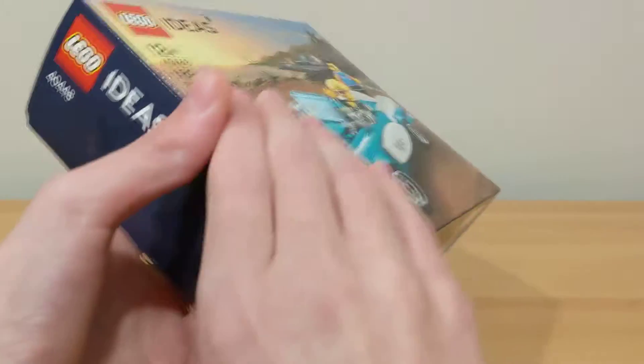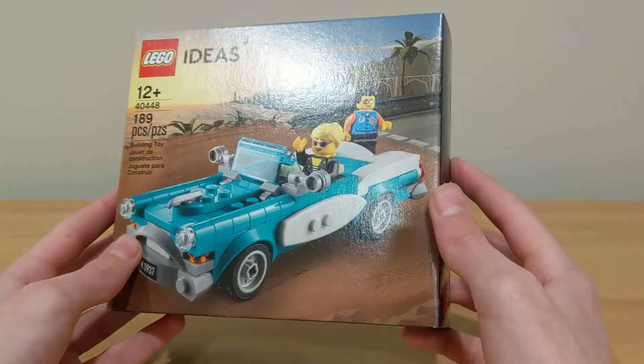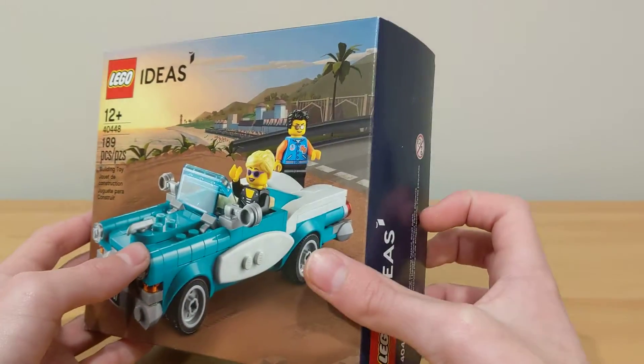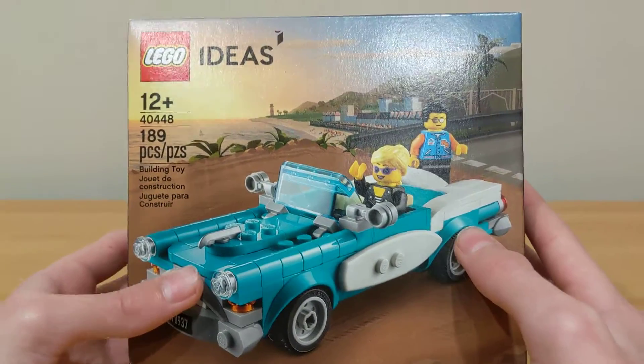I'm going to start off with the largest set. This is set number 40448, the LEGO Ideas Vintage Car. This set I did not get from spending $85 or more — I actually bought this on Mercari because I missed out on the promotion since it sold out in the first week, and I really wanted this set.